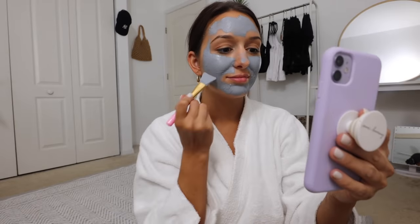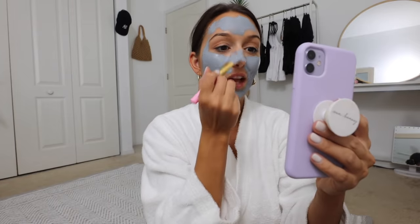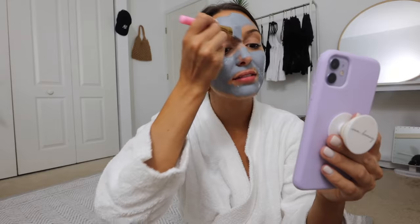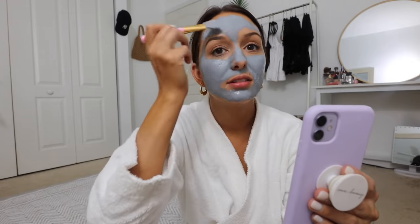Chad called me while I had the face mask on. He said it looked like I was painting my face gray — or maybe blue. I showed him the tortellini and he couldn't remember whether it's called tortellini or tortelloni.